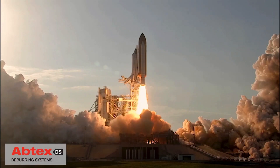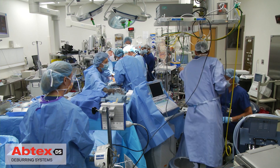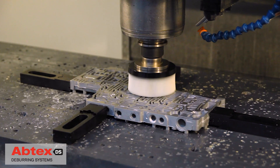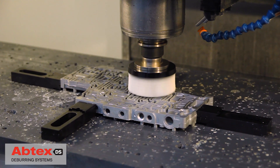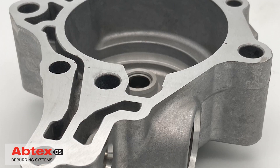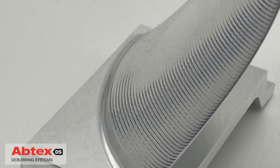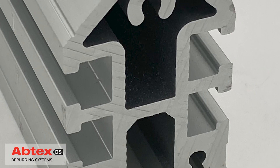Aluminum is everywhere — light, strong, and easy to work with. Aluminum has become one of the most in-demand components of 21st century manufacturing. As applications have increased, aluminum components have become more complex with many more sizes, shapes, and complex features.